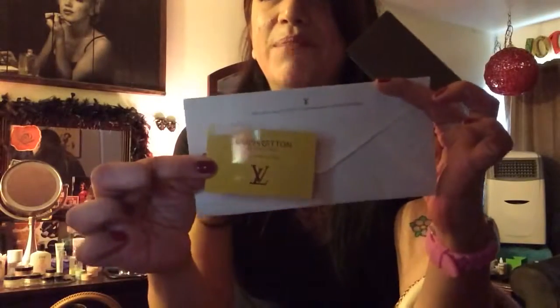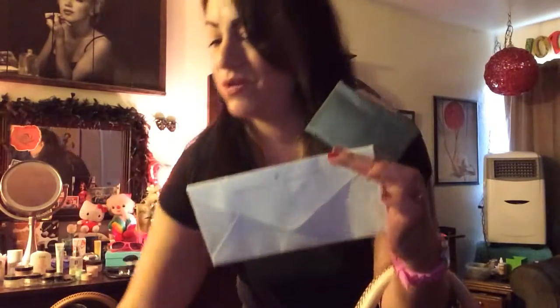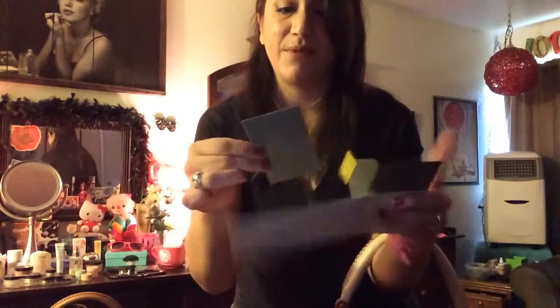I don't know who came up with this card, but Louis Vuitton doesn't give you this card. You don't get this card with real things. It's nice looking and everything, but it's not real.